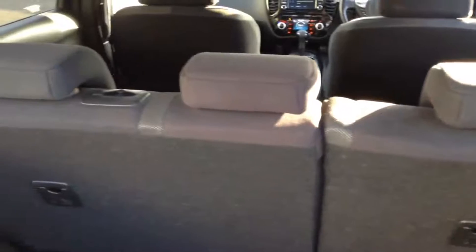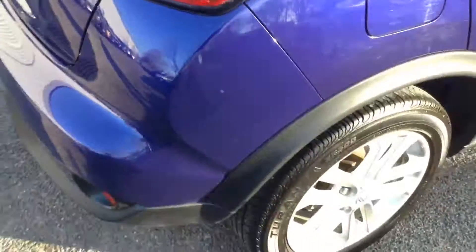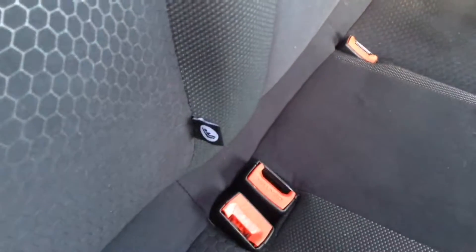The rear seats have a 60-40 split and will fold down flat to give you that extra space if necessary. They also have three active headrests. Looking into the rear of the cabin, there's a fair amount of room for three rear passengers. Equipment-wise, there are electric windows, speakers in both doors, and ISOFIX child seat anchor points on the two outer seats.